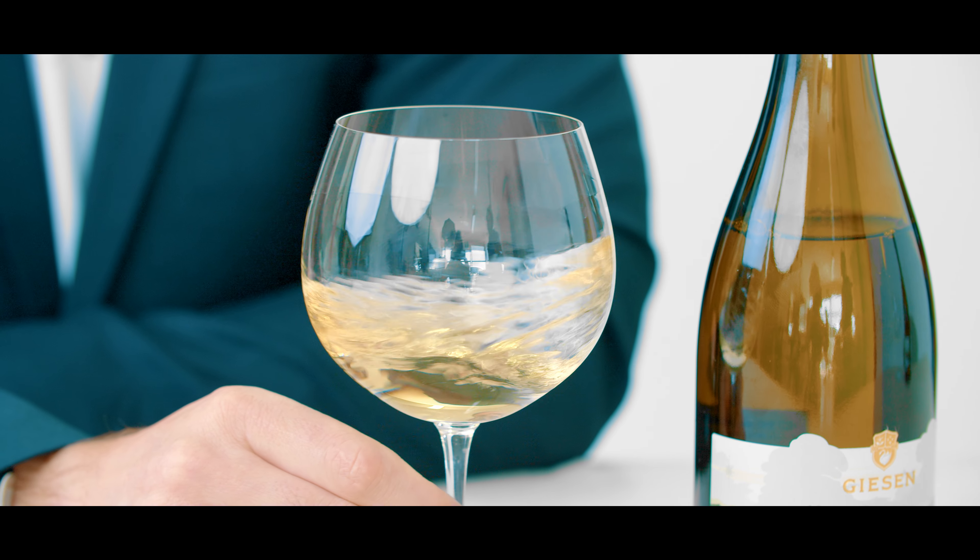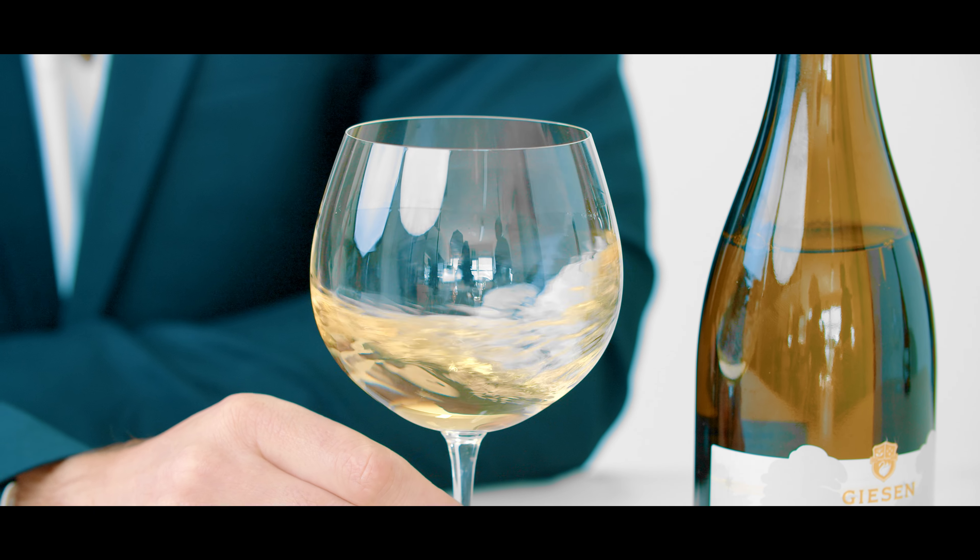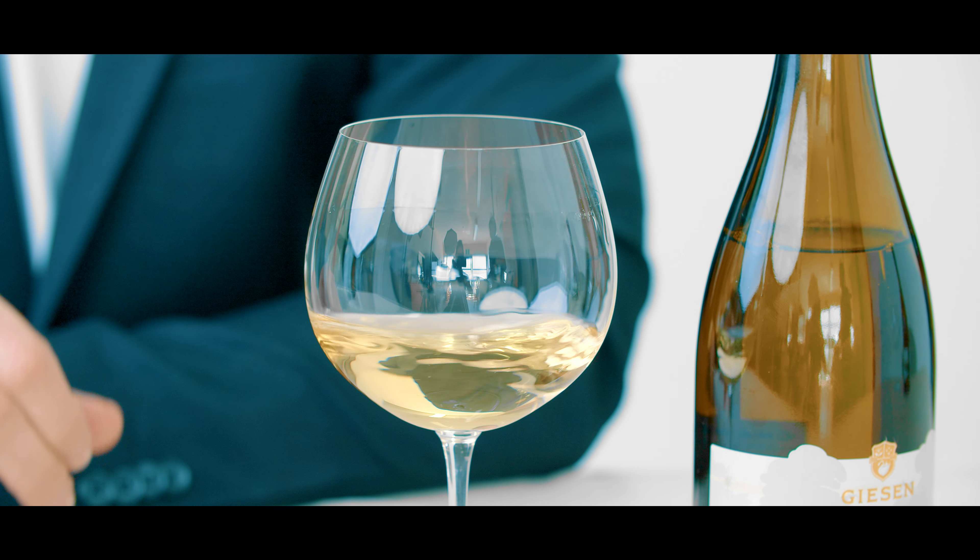The nose is really exciting on this wine. It's not a big Chardonnay — it's not a Chardonnay that has lots of new oak. It's a Chardonnay that really shows where it comes from and shows that lovely cool climate characteristic. It's got beautiful citrus characteristics on the nose and a little bit of hazelnut flintiness which is coming from that heavier soil.